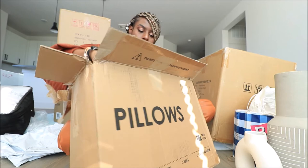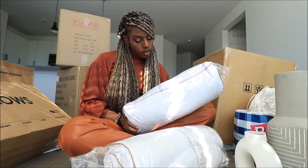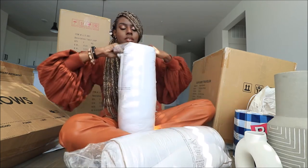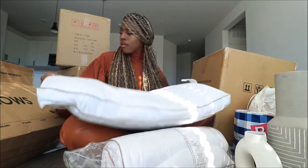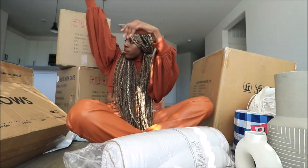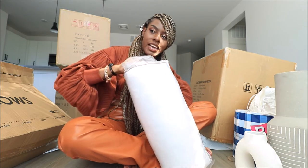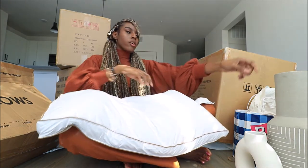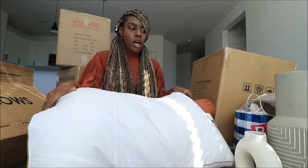This is from Zulily — these are gray down and feather minimum 5% content sterilized pillows. There's no scent. These are going to go on my bed. Those pillow covers I showed y'all earlier, they're going to go on the couch.